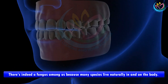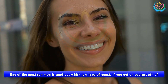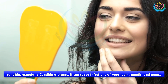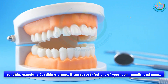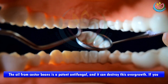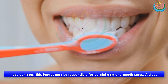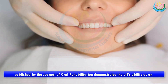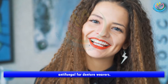Benefit five: protect your teeth from fungus. Many fungal species live naturally in and on the body — one of the most common is candida, a type of yeast. If you get an overgrowth of candida, especially Candida albicans, it can cause infections of your teeth, mouth, and gums. The oil from castor beans is a potent antifungal and can destroy this overgrowth. If you have dentures, this fungus may be responsible for painful gum and mouth sores. A study published by the Journal of Oral Rehabilitation demonstrates the oil's ability as an antifungal for denture wearers.